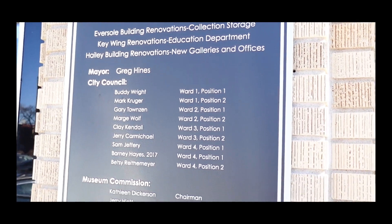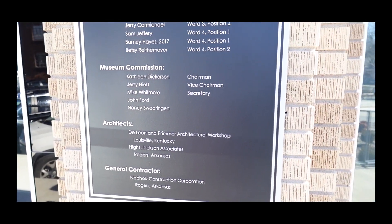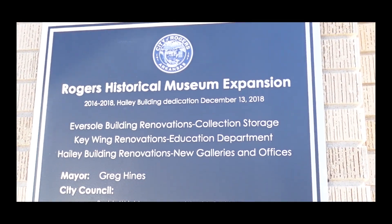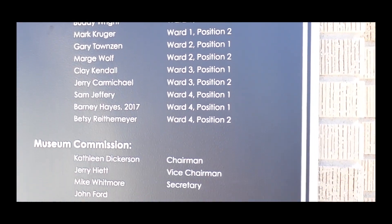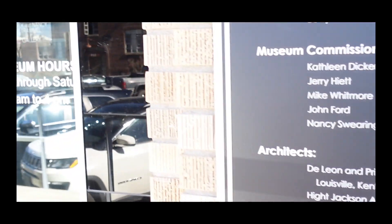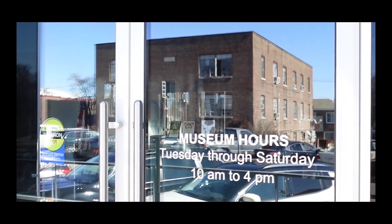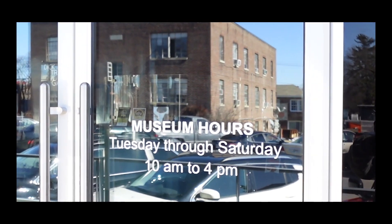A little bit of information about the museum: the museum hours are Tuesday through Saturday, 10 a.m. to 4 p.m.